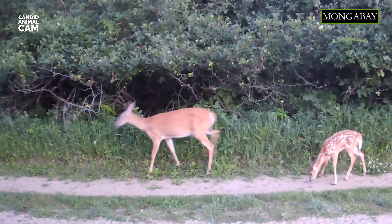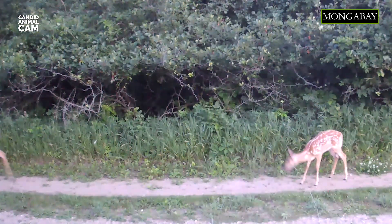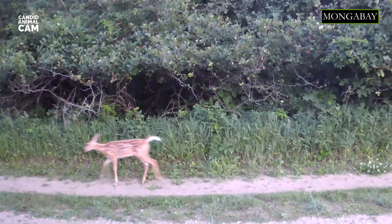White-tails are polygynous, and during mating season, bucks fight each other for their right to mate with other does in the area. As a general rule, a female in her initial year of breeding will usually give birth to one fawn. However, in the following years, she will more likely have twins.